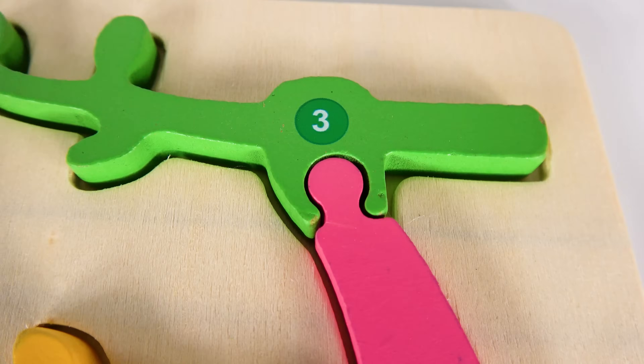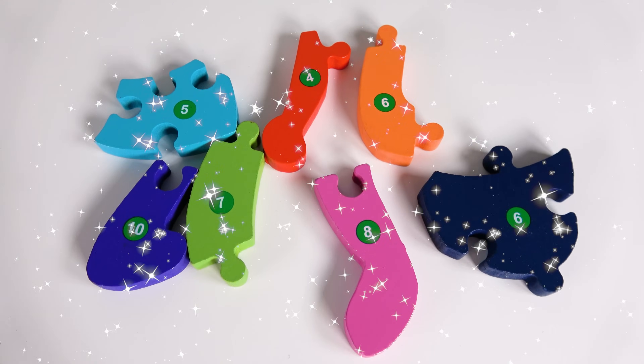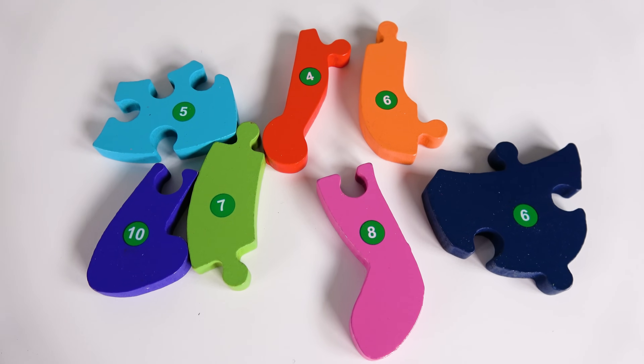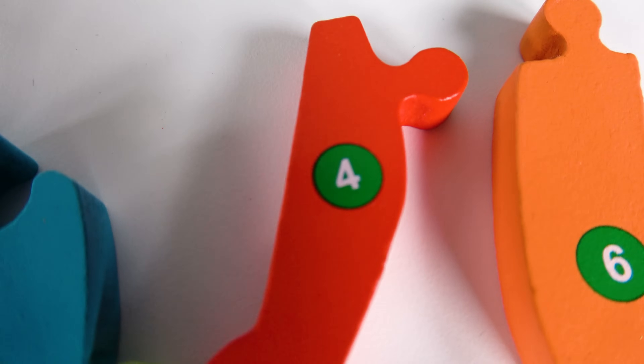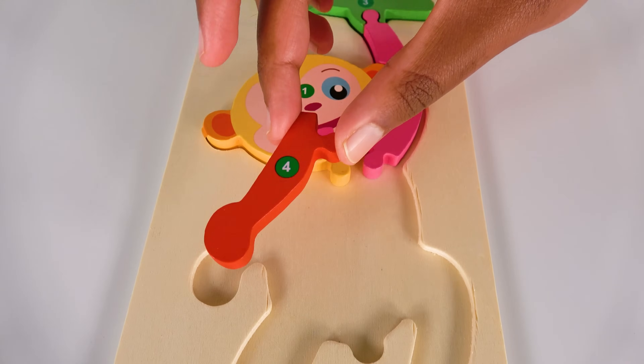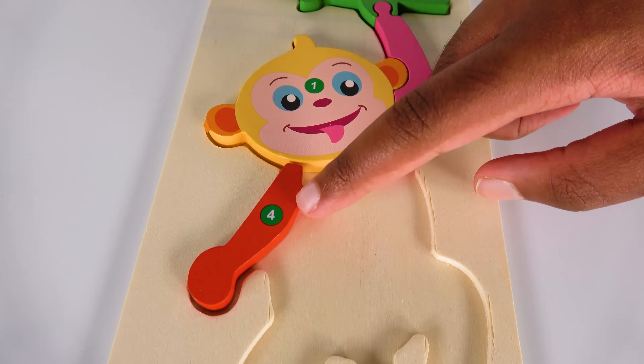The number three will go right here. Three. This has the number three on it. Can you help me find the number four? Yes, this is the number four. Four. The number four will go right here. Four.